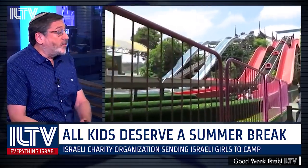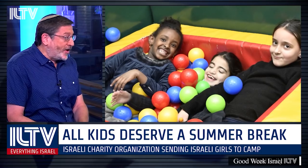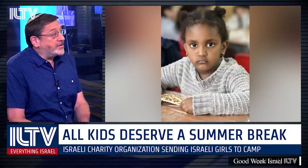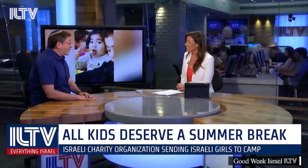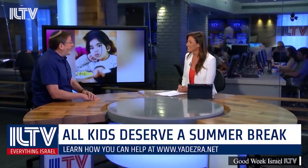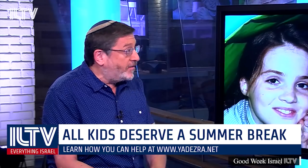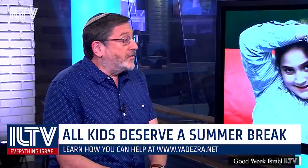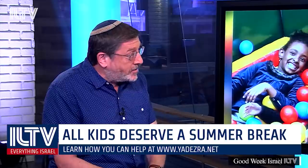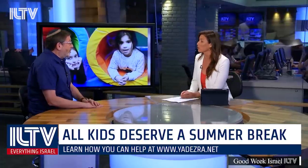The poor were here before COVID and continue to be here after COVID-19. The camp is for 80 girls between 6 and 12, and will cost about $35,000 — $435 per child — financed through public donations in Israel and around the world. Each donation toward that total amount sends another girl to summer camp. Parents have sent amazing letters saying their girls had a wonderful time and experienced things they'd never had in their lives before.